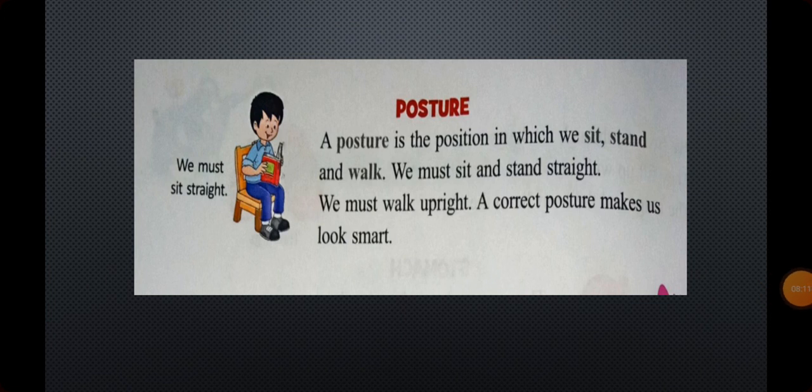Posture. A posture is the position in which we sit, stand, and walk. We must sit and stand straight, and we must walk upright. A correct posture makes us look smart. You should always sit and stand properly, and then the body gets a perfect posture and you look smarter.